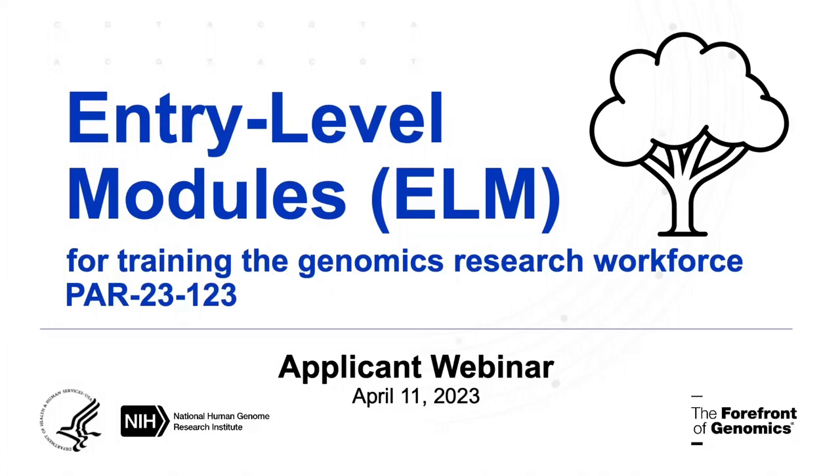Hello, and welcome to today's webinar, the pre-application webinar for the entry-level modules. My name is Renee Reiter, and I am a program officer with NHGRI, and I'm going to share my slides with you.